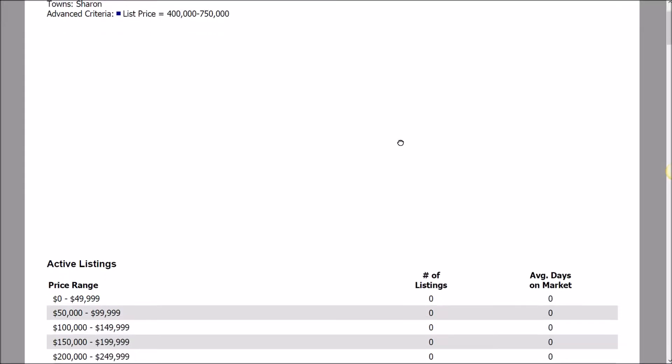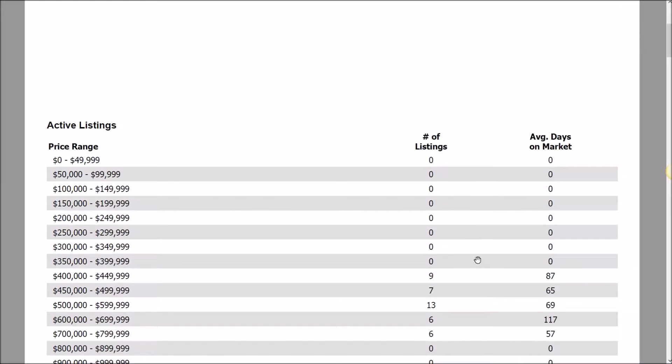Hi, it's Mike Mahoney, Residential Realtor with Keller Williams Real Estate. I wanted to review with you today the real estate market specifically for single-family homes in a large price range from $400,000 to $750,000, basically looking at the last 30 days here in Sharon.